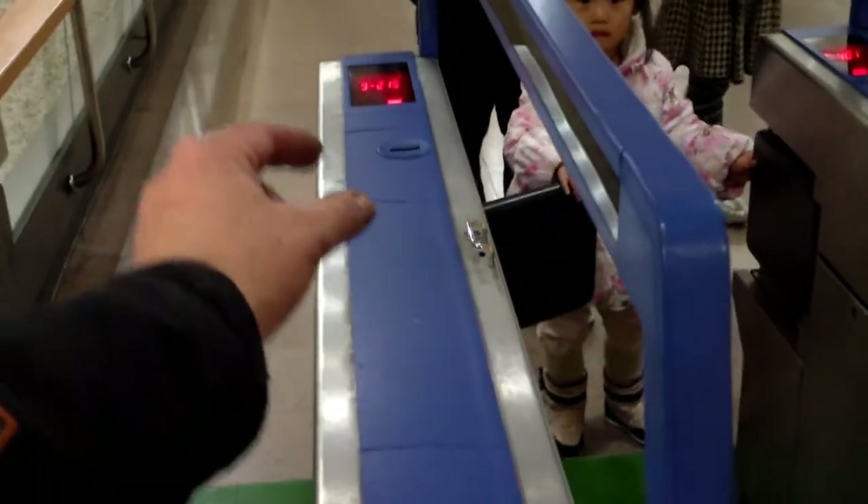I remember these — you used to buy a ticket and put the ticket in there as you walked through, then pick it up on the other side. They don't do that anymore — they have another system now.